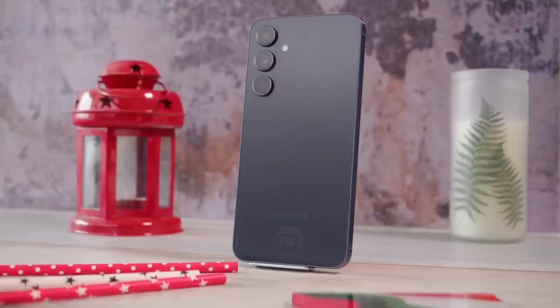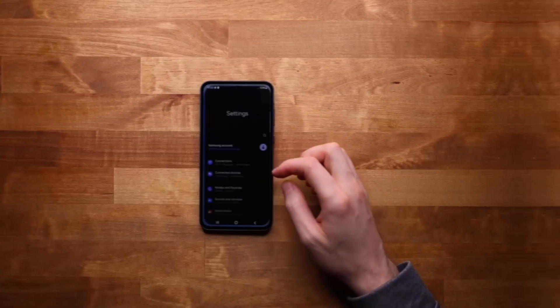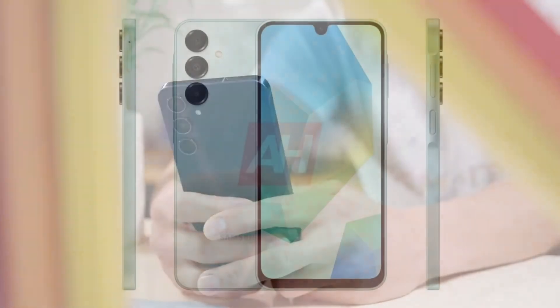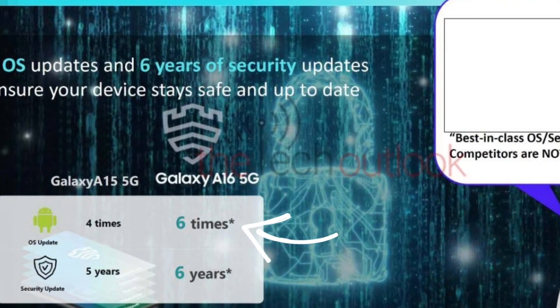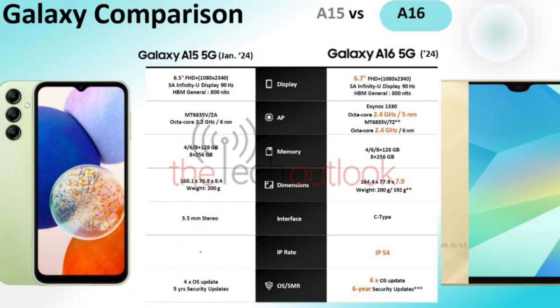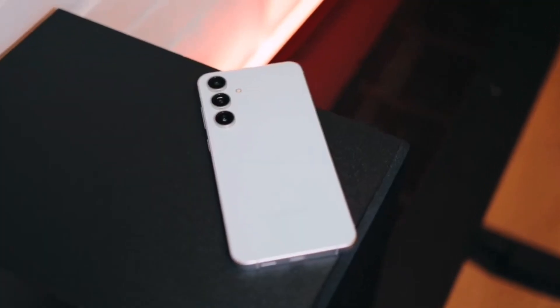It's still a bit early to know all the specs, but we'll see more details come out in the next few months. It looks like the upcoming Samsung Galaxy A16 5G might get 6 years of OS and security updates, according to some leaked promo materials. If that's true, there's a good chance the A56 will get the same treatment.